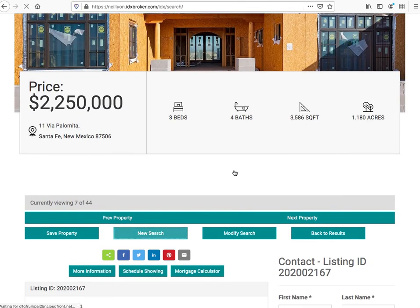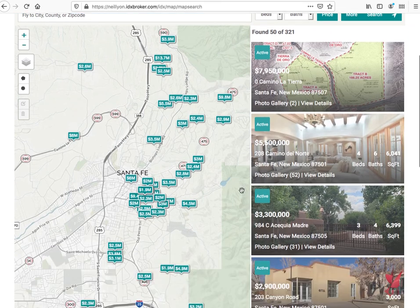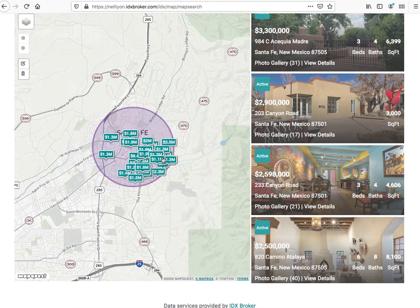If their users want to just continue to use the IDX Broker and they want to use Map Search, they have our Maxima Map Search and can search right here through properties in their community. If they only want stuff right here in this area, then those will be filtered down for them.